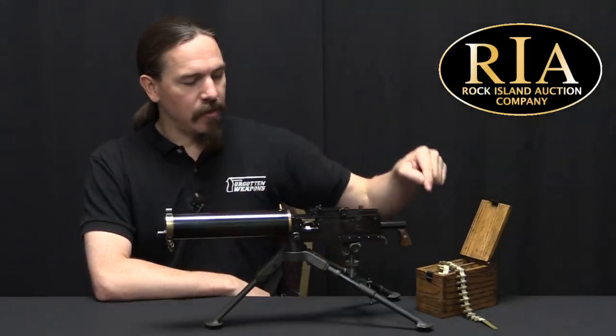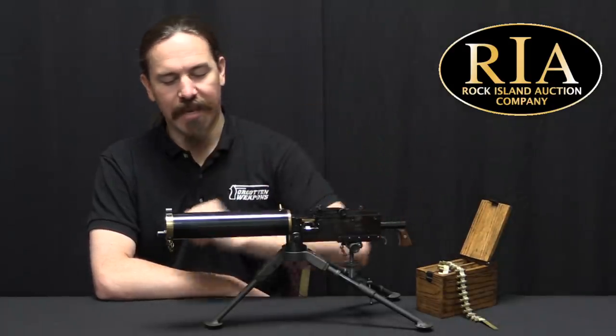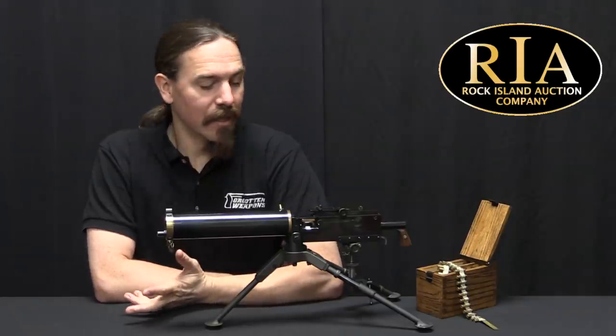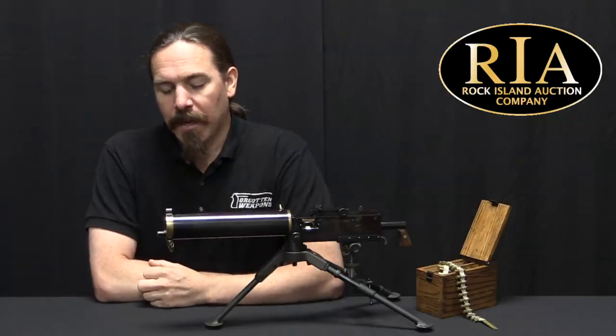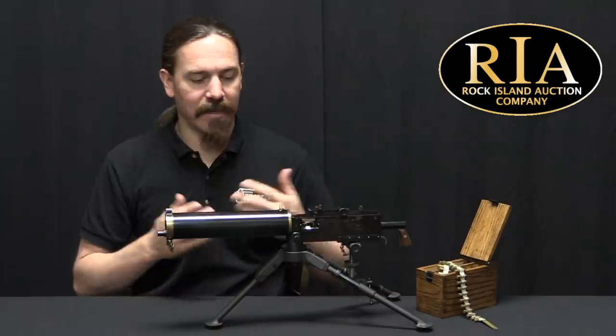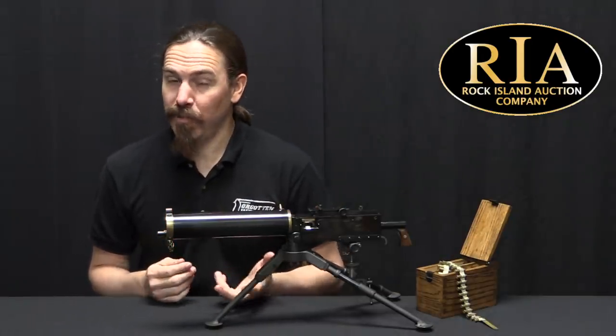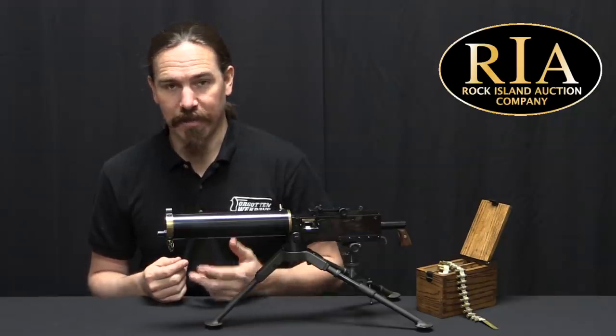This is a .22 rimfire half-scale copy of the Browning 1917, which is just super cool. In 1983, a guy by the name of Dennis Tippmann — who today is much better known for paintball guns — gets the idea to make this sort of thing. Belt-fed, water-cooled machine guns are cool and all, but they're pretty heavy and kind of clumsy to take around to the range.